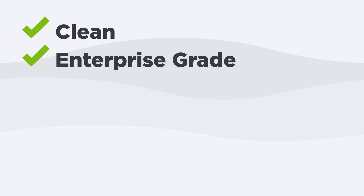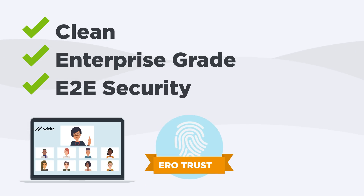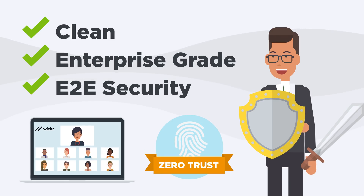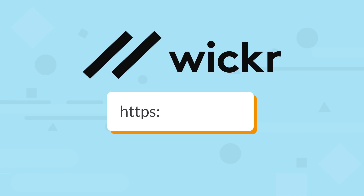Wicker Pro gives you a clean, enterprise-grade conferencing platform. But, unlike other services, we do this based on the principles of E2E security and zero trust. We put you in direct control, giving you the tools to defend yourself, even from the most advanced adversaries. Create your private network for free on Wicker Pro. Get started at wicker.com.